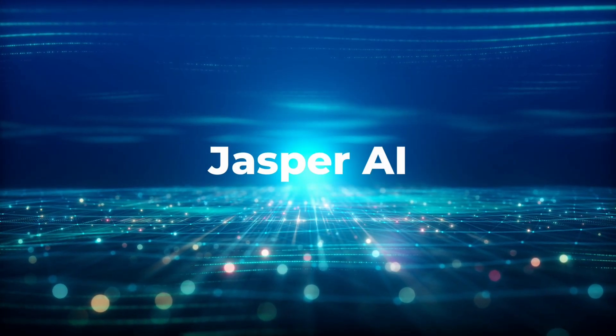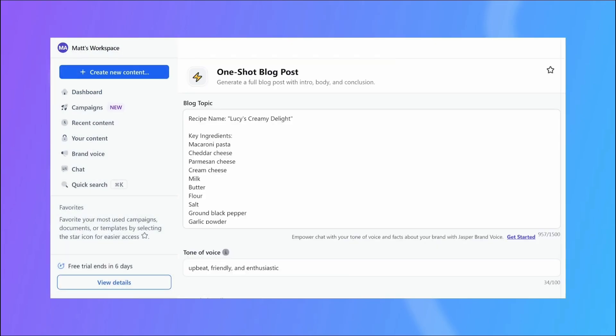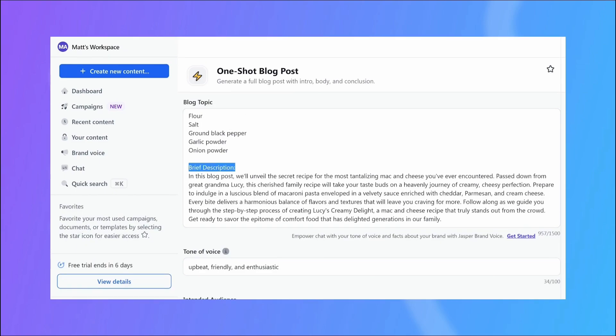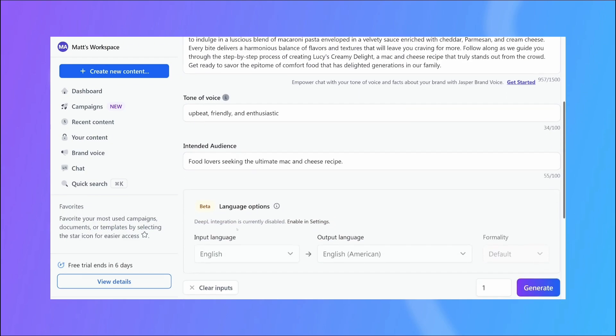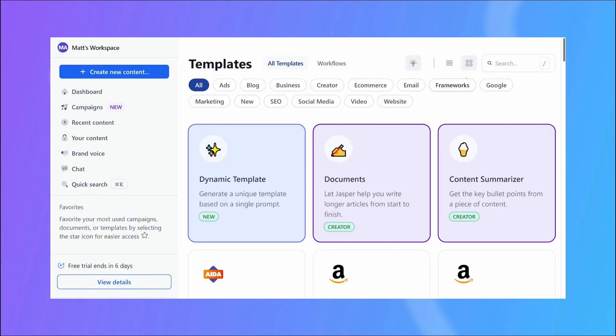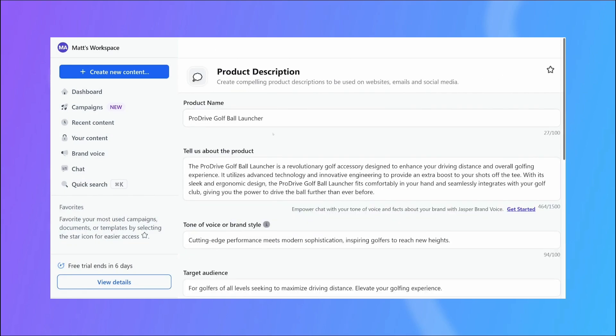Number 4: Jasper AI. Jasper AI is a powerful content creation tool designed to assist with writing high-quality marketing copy, blog posts, social media content, and more. Leveraging advanced natural language processing, Jasper AI generates engaging and contextually relevant text based on user prompts. It features various templates for different types of content, from SEO-optimized articles to persuasive ad copy.